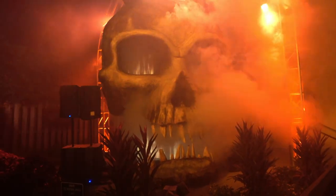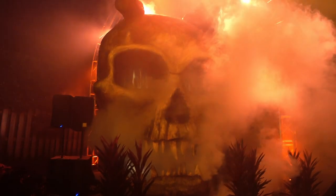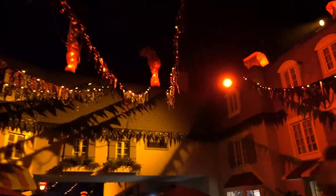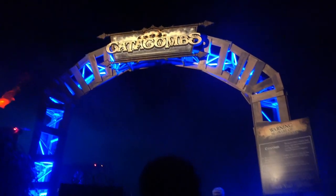He looks much cooler at night. So, Busch Gardens. There's a long wait for the catacombs. Where is our beer? Where is the beer bender? There was one last time we were here.